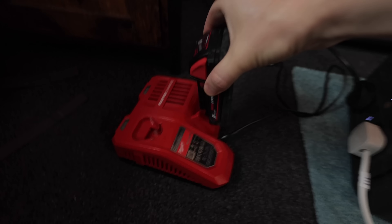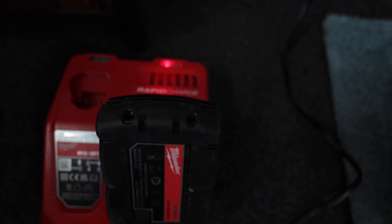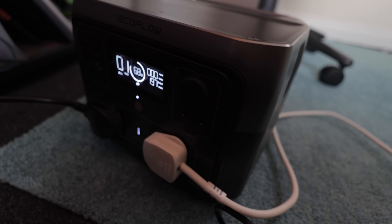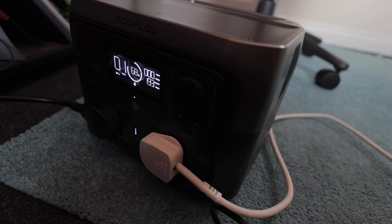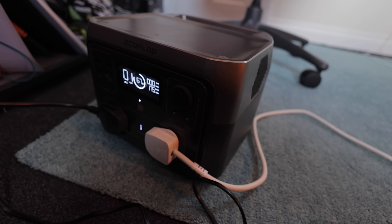What else can we run? Let's plug the lamp in as well. Now there's a lamp too. I nearly forgot my actual laptop — get that charging as well. Now we're running at 174 watts with 67% battery left. Ring light is on full brightness, and the lamp in the corner is on.